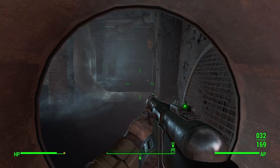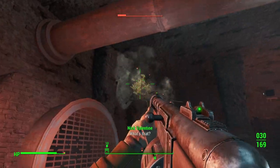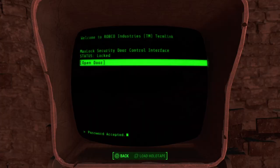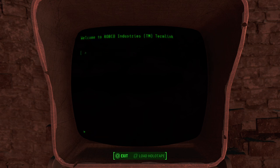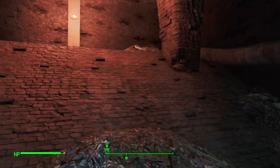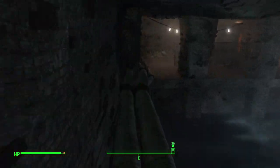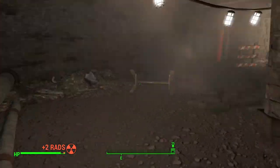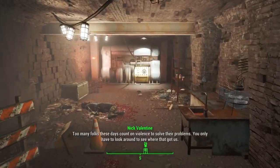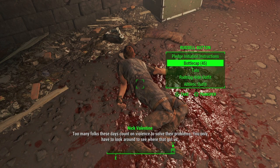Venture on inside and you'll find yourself in a hidden shelter. Be careful as there will be more blood bugs and mines. On the left wall is an advanced terminal that can open the locked cage that houses a steamer trunk which holds some ammo including .44 rounds. Past the cage on the left back corner you can climb onto the pipes and walk across where you'll see Russell Sutton — except he's more dead than alive. On him you can find the pledge initiation instructions.